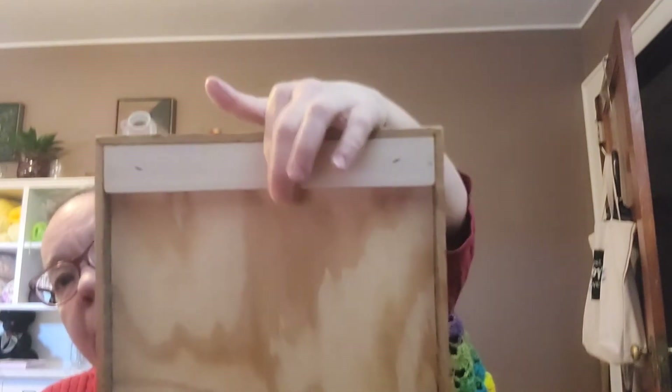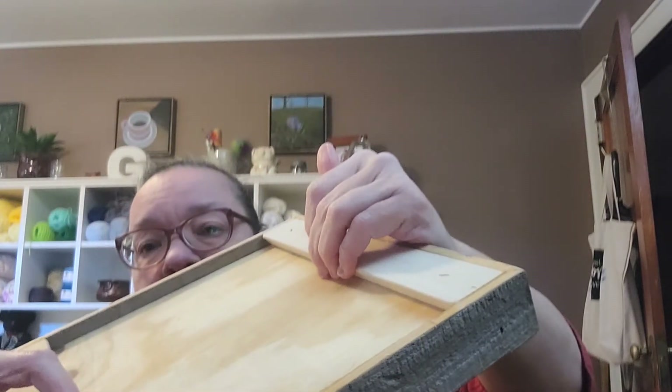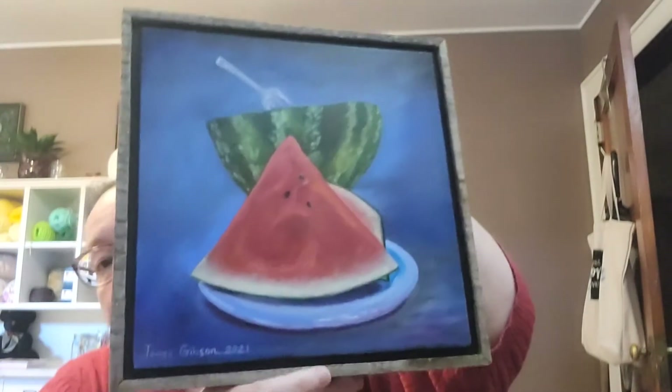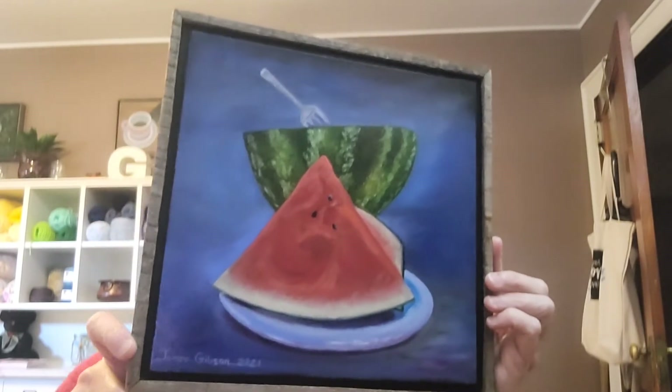He does his paintings on a French cleat system. He can put a little notch so it can hang on a nail, but it's kind of slanted like a cabinet — you get another little board with a bevel and this fits right down on it and holds really well. So option number one is the watermelon.